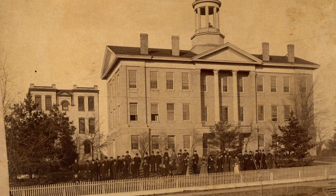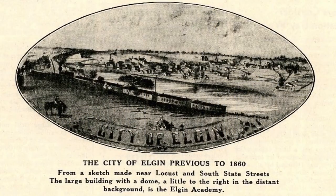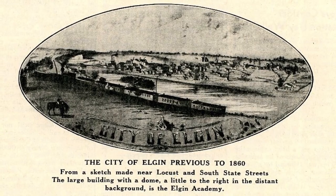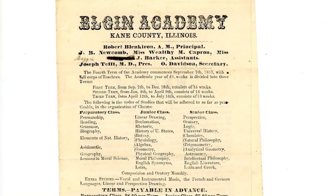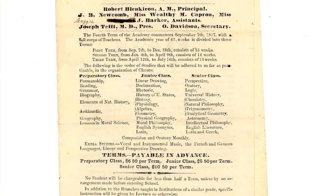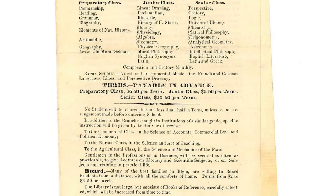Old Main originally featured several chimneys necessary to heat the large building. Students came to school with their books and wood to add to the stoves in each room. Water was carried inside from a deep well in the yard and outdoor privies stood behind the building. City water, steam heat, and electricity were added in the 1890s.